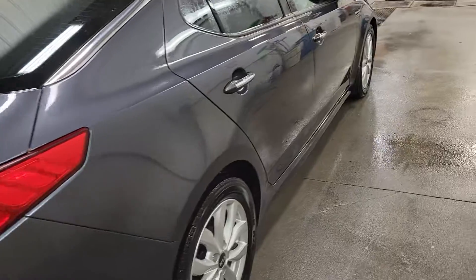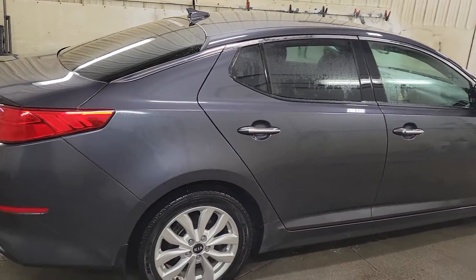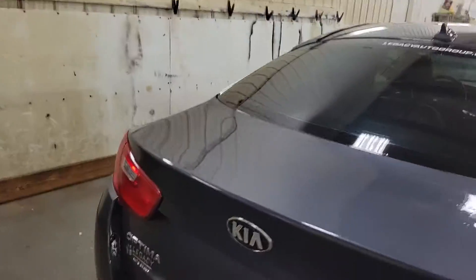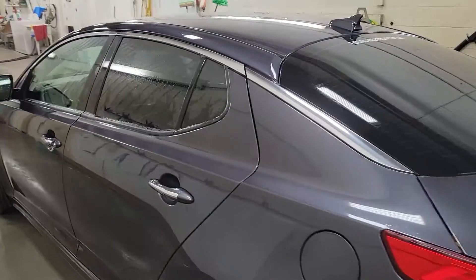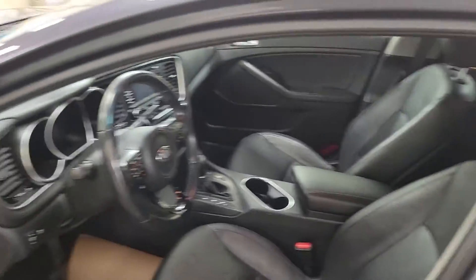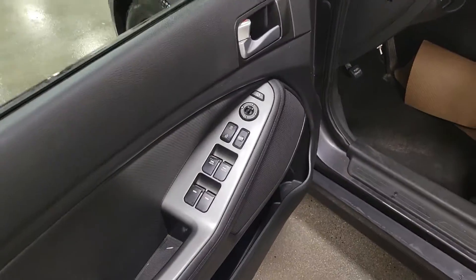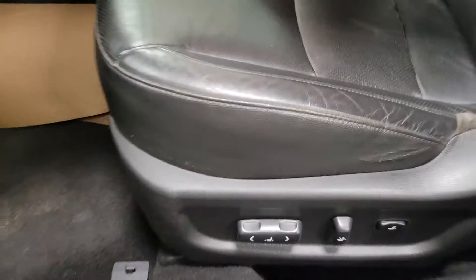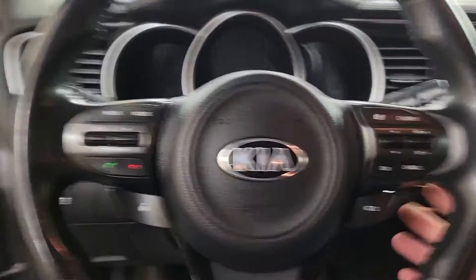That crack is very minor and the rest of the car is fairly clean. Hopping into the vehicle, you will notice it is fully outfitted with leather interior, Bluetooth, heated seats, and all that good stuff, as well as the power options and power options on the seat.